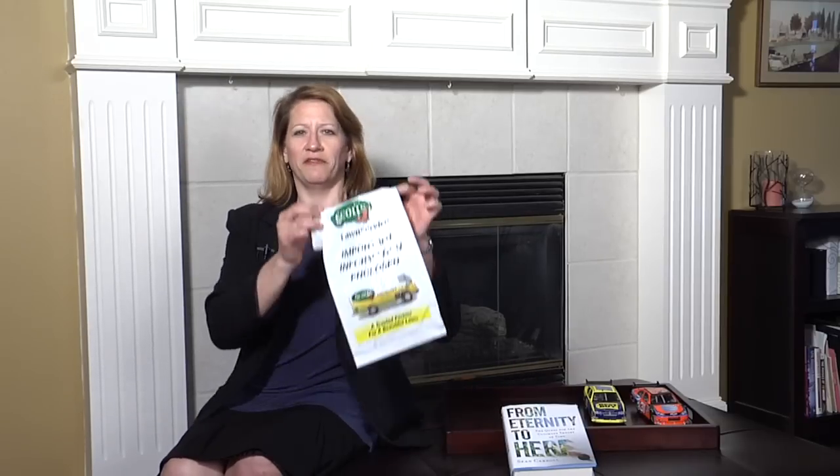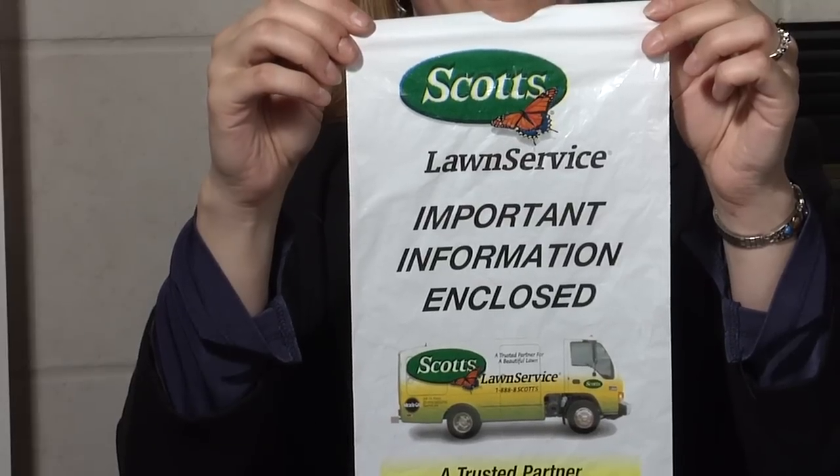I wasn't going to say anything about this, but I came home this afternoon and found this on my front door, so I figured I'd at least say something. The Carl Edwards-Brad Kozlowski feud at Atlanta Motor Speedway that ended with Kozlowski's car going up in the air was of concern to NASCAR for two reasons. First, they obviously weren't real happy that Carl Edwards intentionally punted Kozlowski.